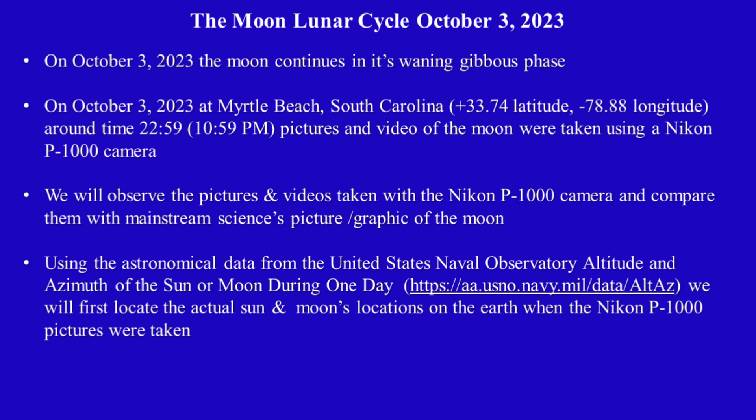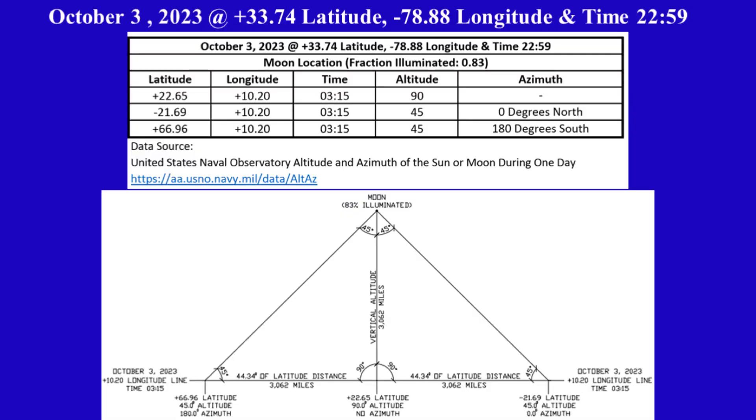We will first locate the actual sun and moon's locations on the earth when the Nikon P1000 pictures were taken. We will locate the moon's coordinates first. The first row in the table shows the moon's altitude is 90 degrees, which is directly above, at plus 22.65 latitude and plus 10.20 longitude.